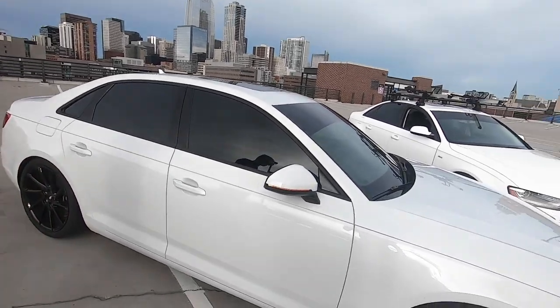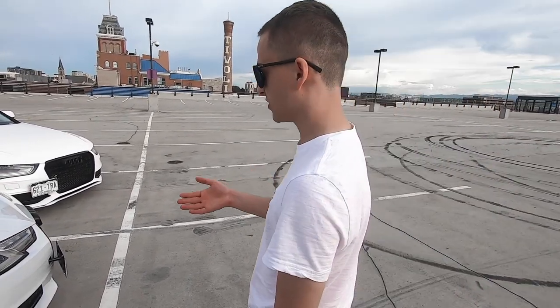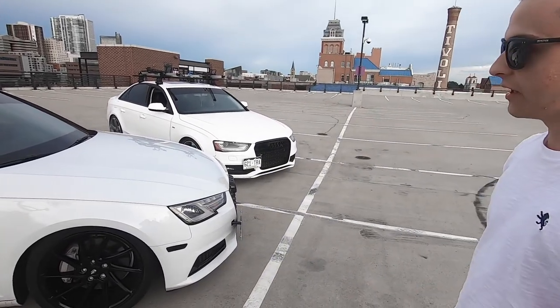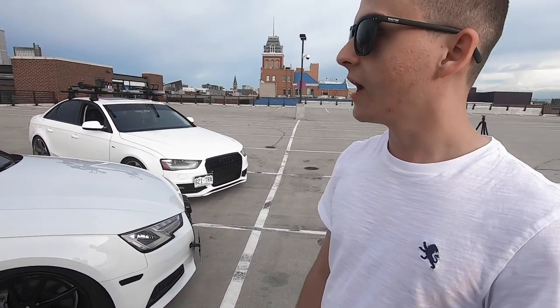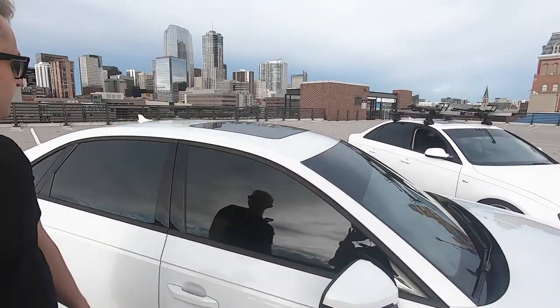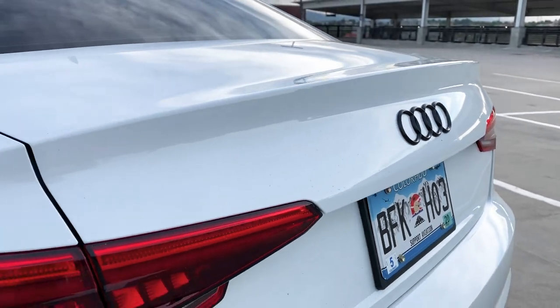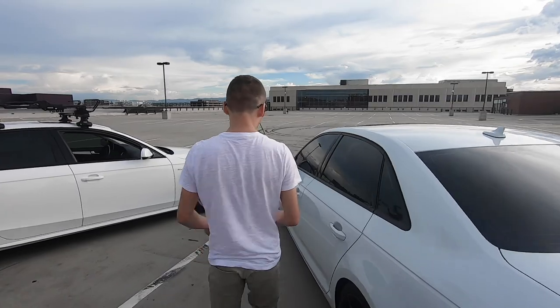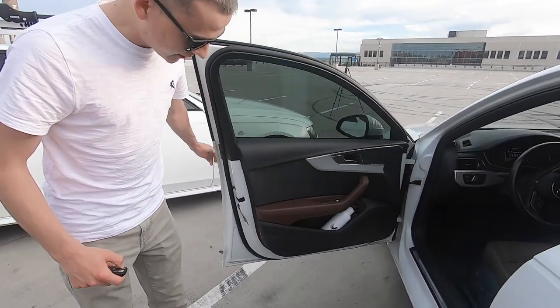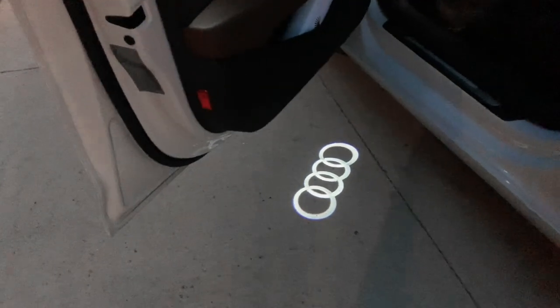A few other things: we smoked the side markers based on suggestions from viewers — it looks much more streamlined with the rest of the gloss black trim. The orange stock ones looked pretty awful. We also tinted the car with a visor strip, which turned out really nice. In the back it's pretty much all stock — we just removed the back emblems and added a black Audi emblem. There's also a mod projecting the Audi rings onto the ground, which you can't really see during the day.